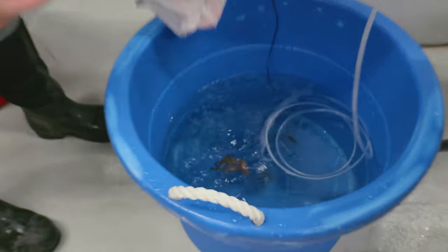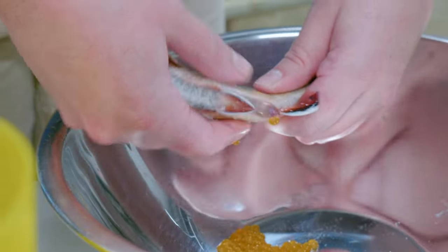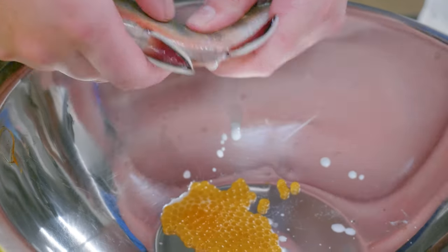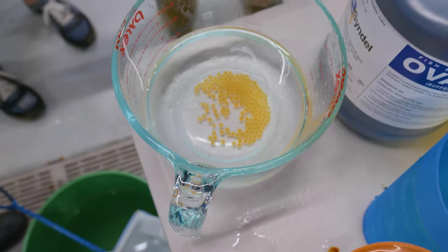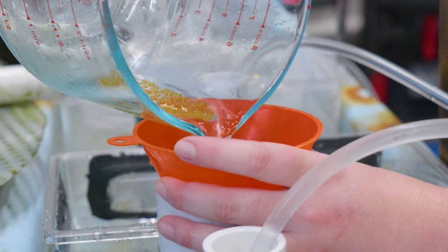When we spawn these brook trout, we anesthetize the fish, we squeeze the eggs out of the female, and then we anesthetize the male and squeeze the milt out of the male. Those eggs will then go into a trout jar where they will continue to develop until they hatch out.